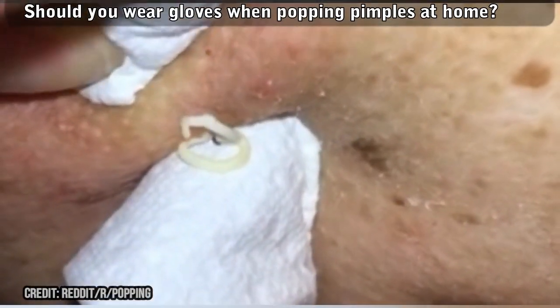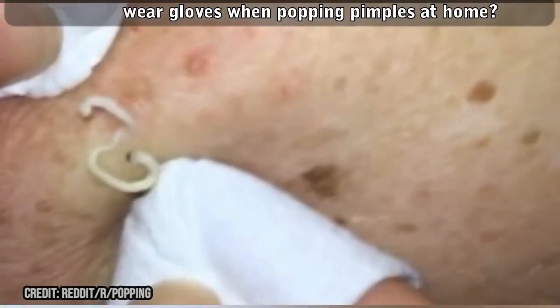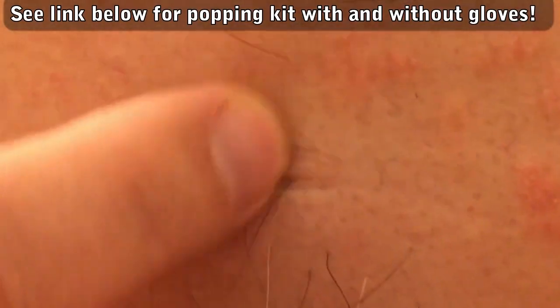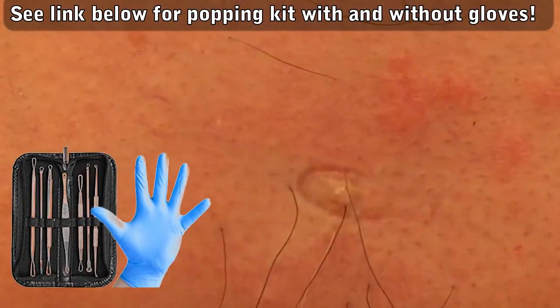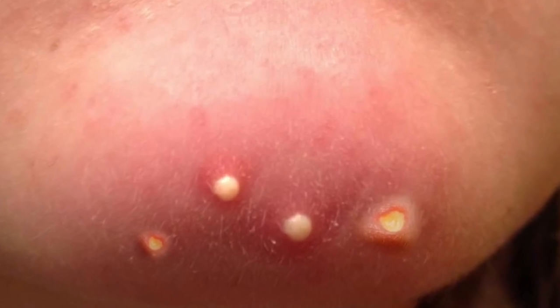Personally, I'm not much of a home popper, but when I do, I don't always reach for a pair of nitro gloves like I should. For quick reference, we'll put a link to pimple popper tools with and without gloves in the description below. The tools with the 10-pack of gloves are only a dollar more than without, so the cost isn't much of a concern for most folks. While we discuss, here are a few examples of people popping pimples without gloves.